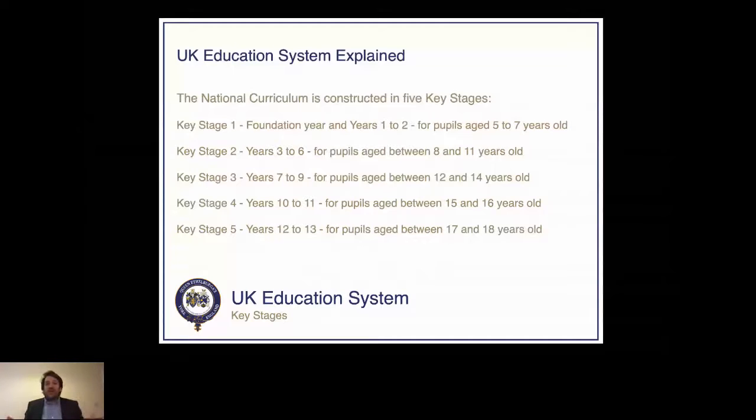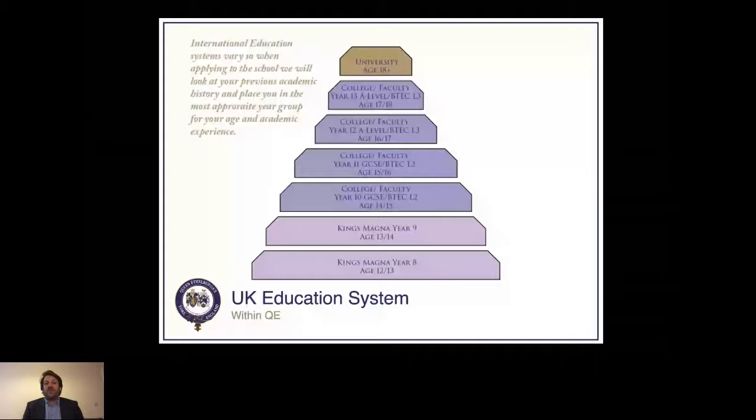Here you can see a pyramid showing how we're structured from age 12 onwards. We have four schools on campus. Most of our international students tend to join at around age 12. Chapter House is our primary school for years 1 to 5, Kings Magna is our middle school for years 6 to 9, and then towards the top of the pyramid we actually have two high schools: Queen Ethelburger's College and the Faculty of Queen Ethelburger's, both running from year 10 through to year 13.